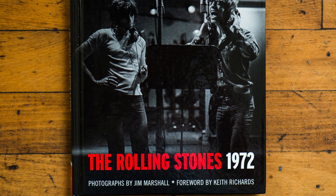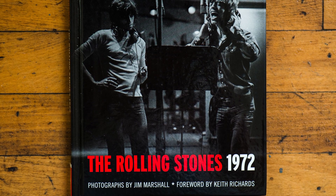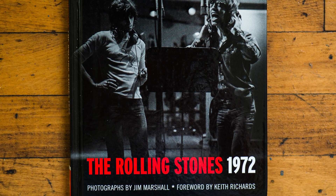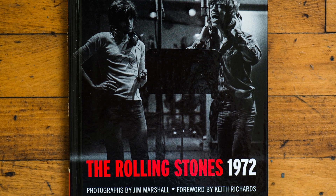At age 36, Marshall was already the industry's grand old man. Throughout his entire career, Marshall battled for access. Without free access, he couldn't do what he did — breathe in the moments and freeze them on film. The Stones knew Marshall.